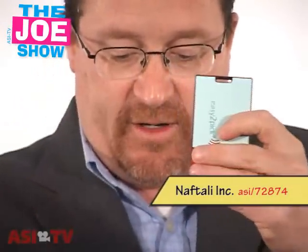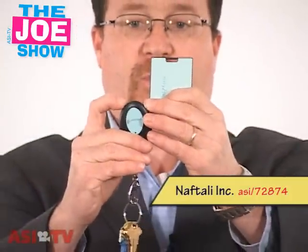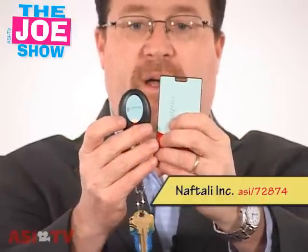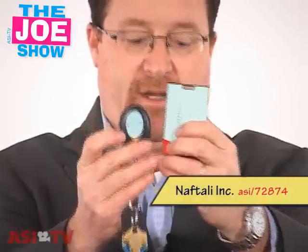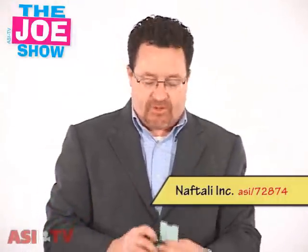The second part of it is a key tag. When you get to a baggage carousel to pick up your luggage, you switch the key tag on. It vibrates, the light blinks, and it emits a little tone — so it lets you know that your bag is coming by.